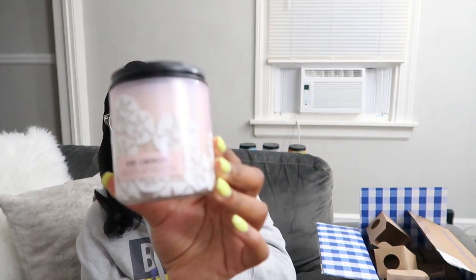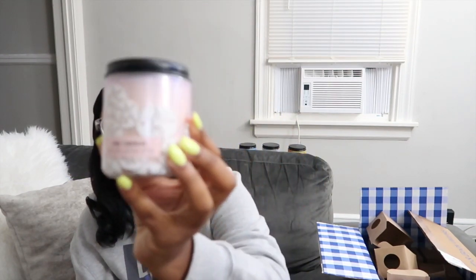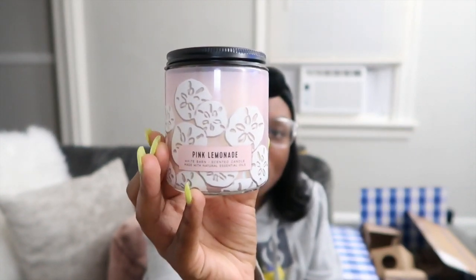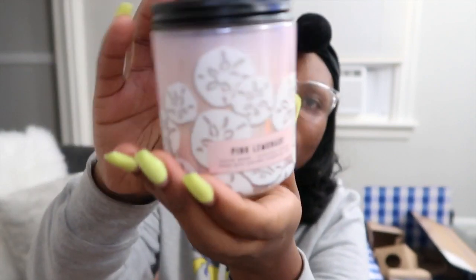It's been so long I forgot which scents I ordered. Oh, this one is Pink Lemonade. Y'all, this smells just like pink lemonade — you know Country Time lemonade? That's exactly what this smells like.